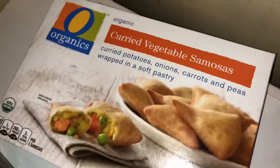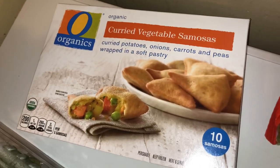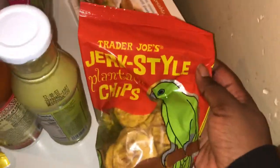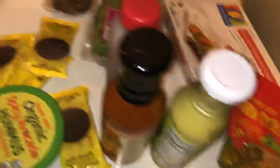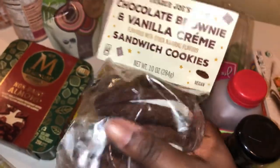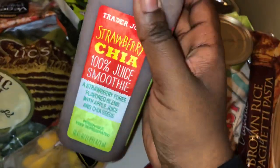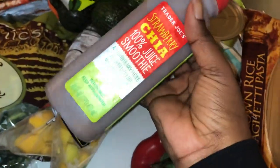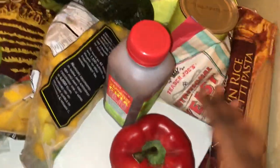These Samoas are so, so good. I love these. If you have a Kroger or a Rouse's, you can get them. I have some jerk-style plantain chips — I haven't tried these before. And I have the nutritional yeast. These are accidentally vegan chocolate brownie and vanilla cream sandwich cookies from Trader Joe's. This is my favorite smoothie from Trader Joe's — it's strawberry puree with apple juice and chia seed. So, so good.